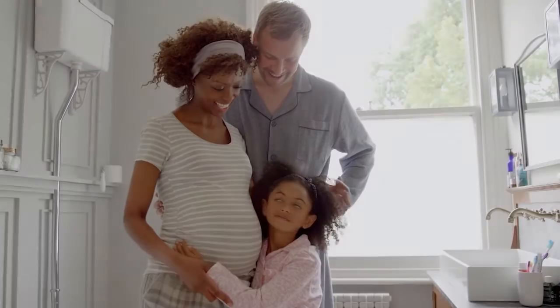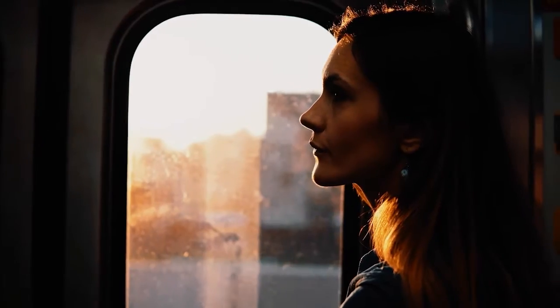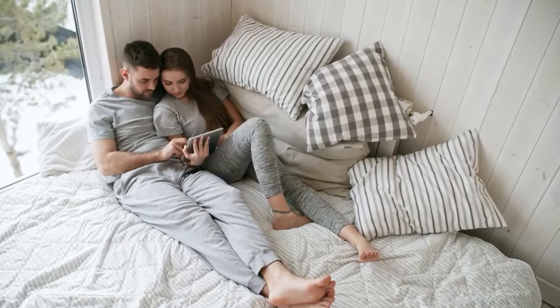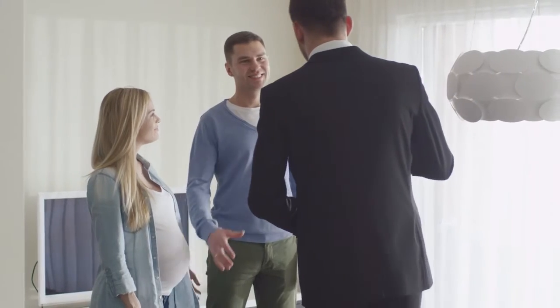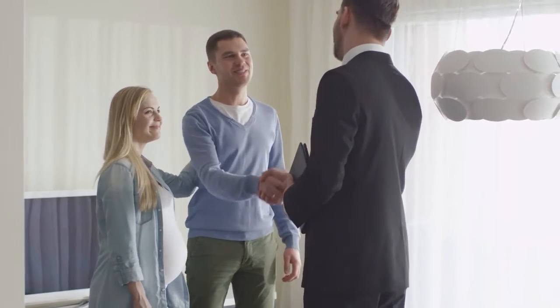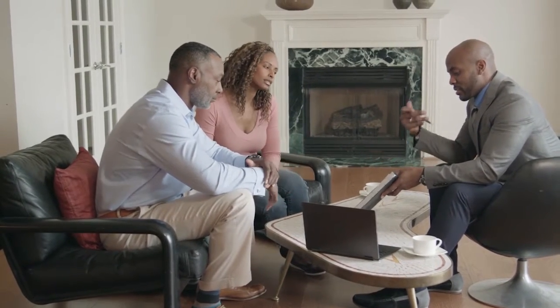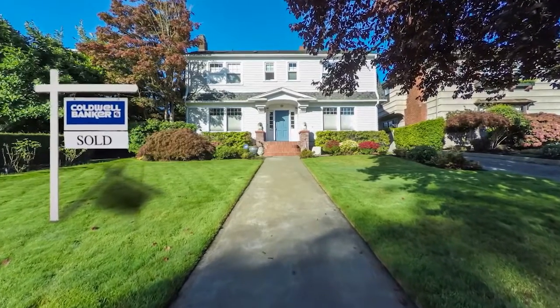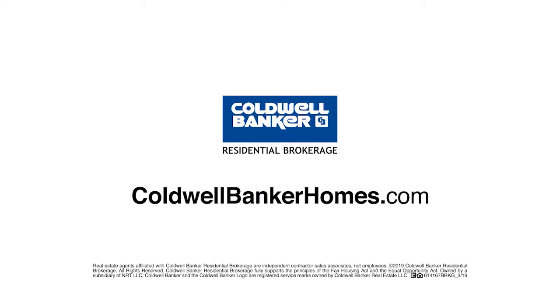When baby makes four and you're in a two-bedroom, or the new job comes with a much longer commute, or the last little bird has finally left the nest — you've got moving on the mind. But is it worth it? Ask Coldwell Banker. Your Coldwell Banker agent can provide you with a free market analysis showing you the value of your home in today's market, so you can make the right decision and start moving forward. Visit ColdwellBankerHomes.com today to find an agent and get started.